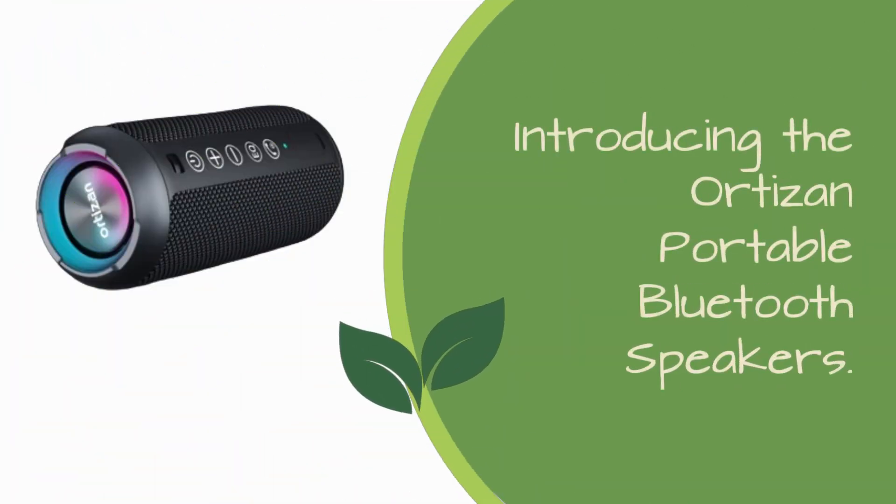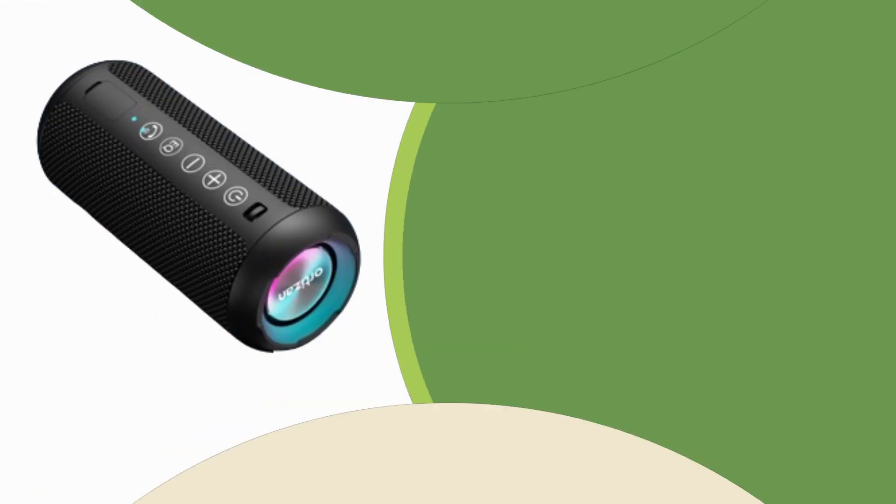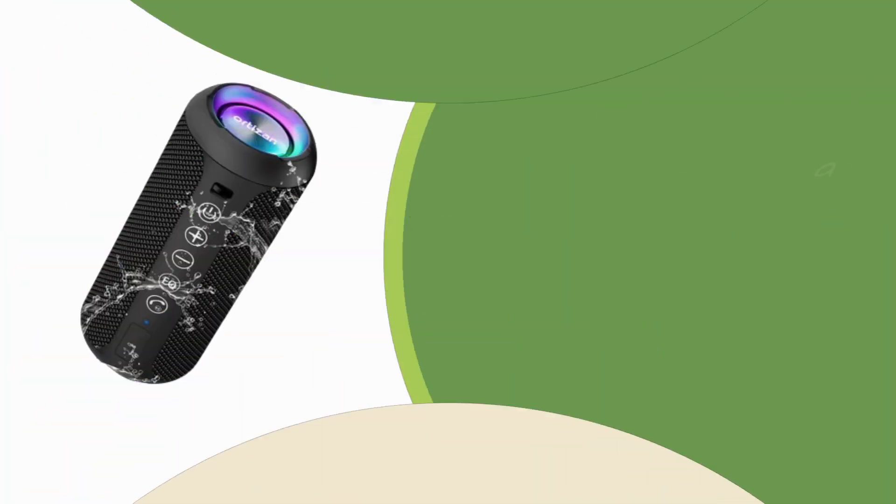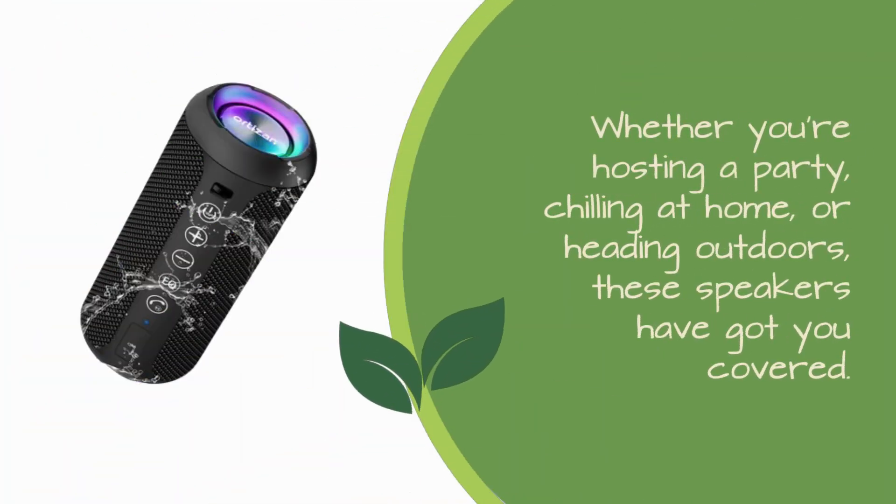Introducing the Ortizan Portable Bluetooth Speakers. These babies are not just speakers — they're a whole experience packed into a compact, portable design. Whether you're hosting a party, chilling at home, or heading outdoors, these speakers have got you covered.